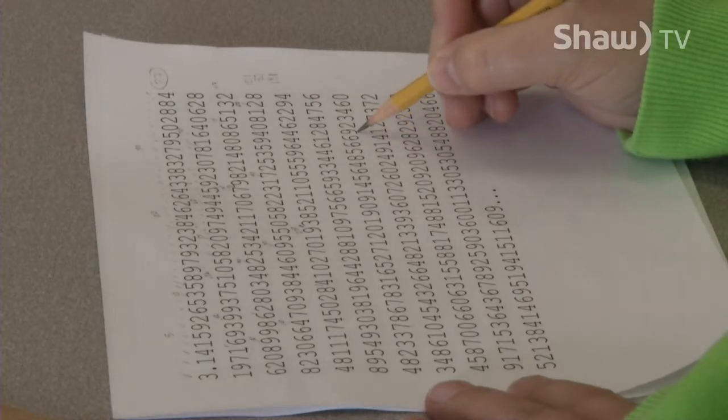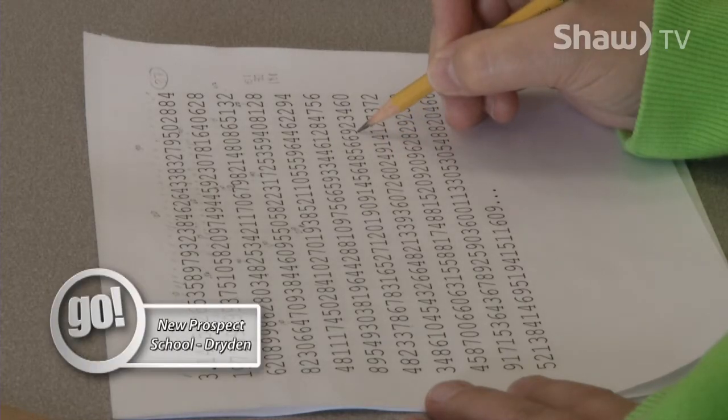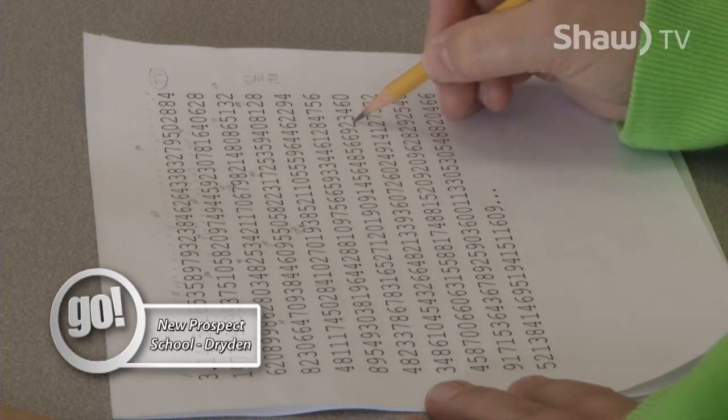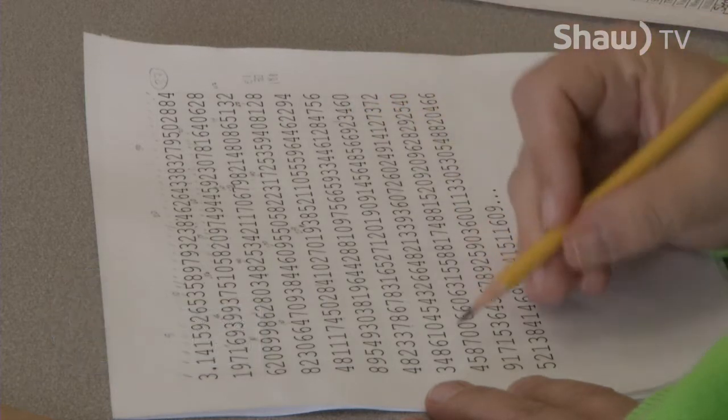Six, six, ninety-two, thirty-four, sixty, thirty-four — it's also a hundred.